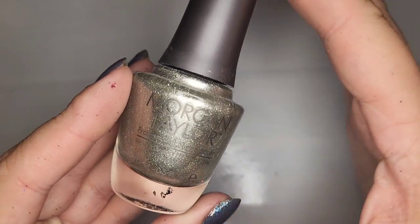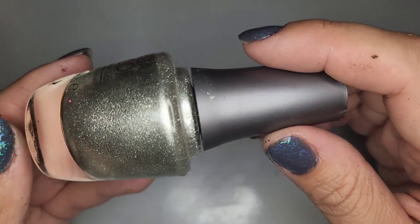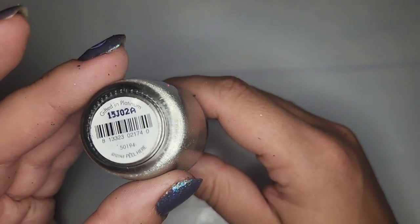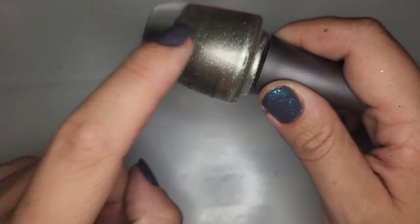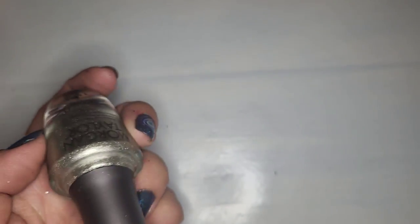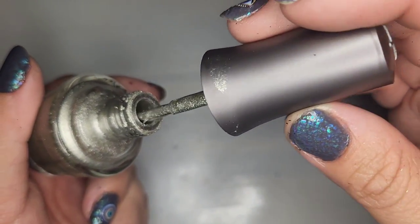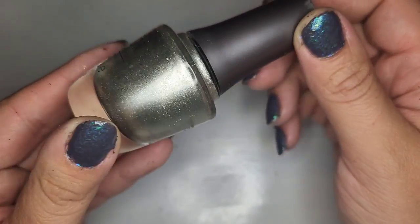We have a Morgan Taylor — new to me, I've heard of Morgan Taylor but don't own any. This is kind of leaning in that white gold champagne kind of shade — actually platinum is the word I'm looking for — called Gifted and Platinum. That is pretty. Definitely hanging on to this one. Again a new to me brand so excited to give that a try.